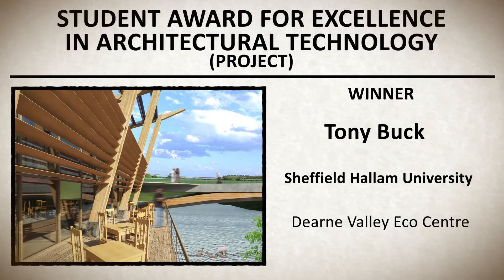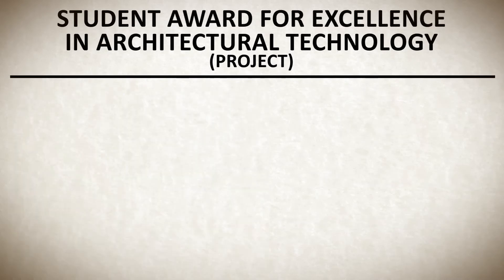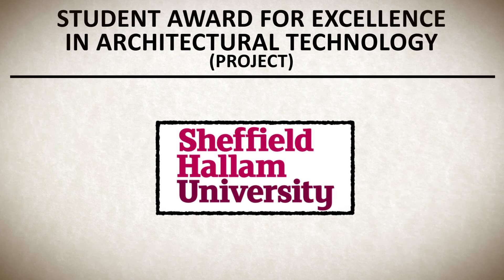Tony is unable to attend and his award will be presented at a separate event. The winning university is Sheffield Hallam University.